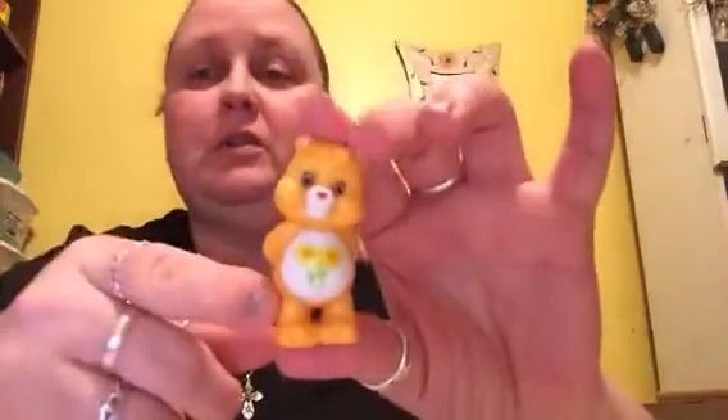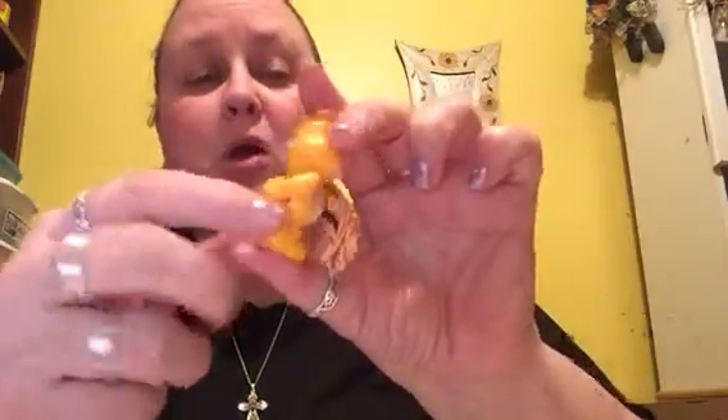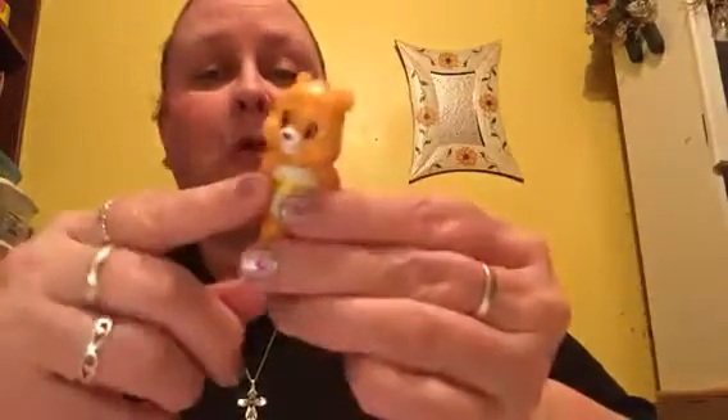We're going to open this one up and see what we got today. Once again, I love it — this is one of my favorite ones. We have Friendship Bear! Look at that. They're really nice, standing in their little pose with their hands behind their back. Of course, he's got the little heart on his bum to signify that he is a real Care Bear, the little heart-shaped nose and the little flowers on the belly. I'm really glad I got him.